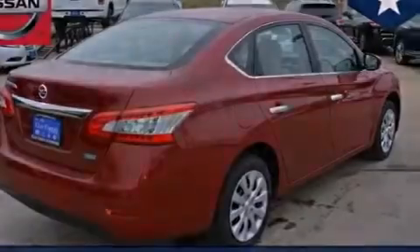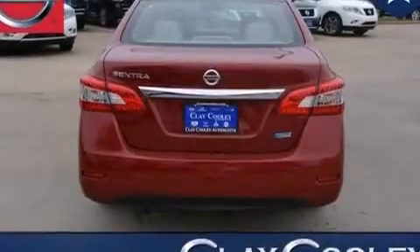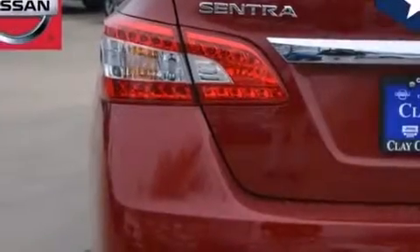With an EPA estimated rating of 39 miles per gallon on the highway, this automobile does not compromise its fuel efficiency for size, comfort, or fun.